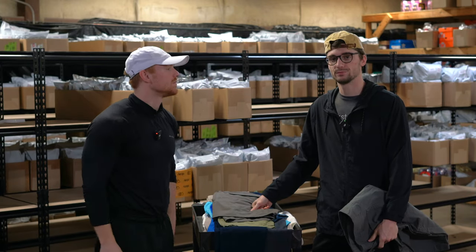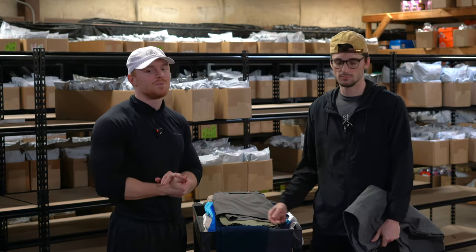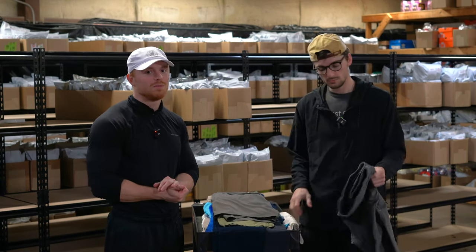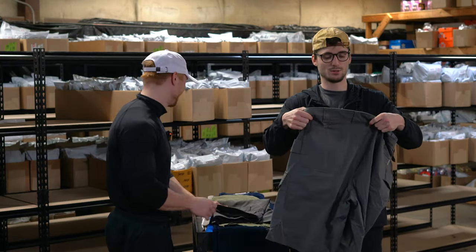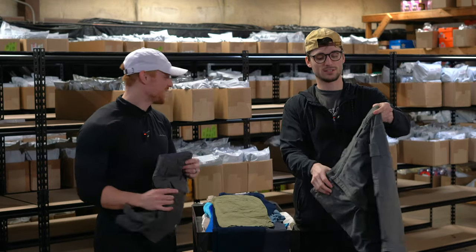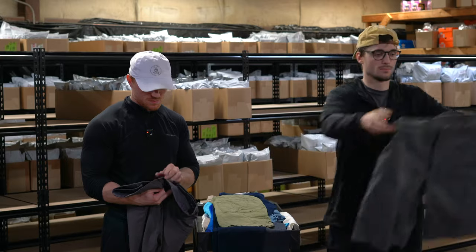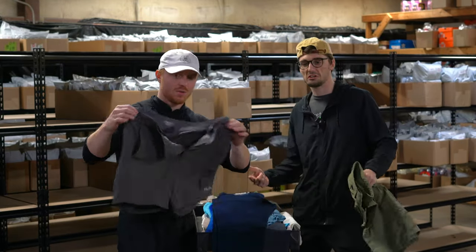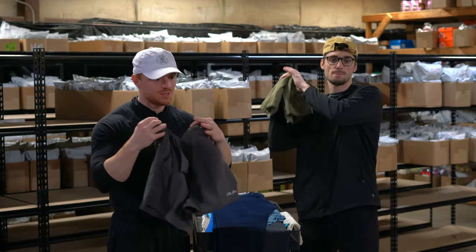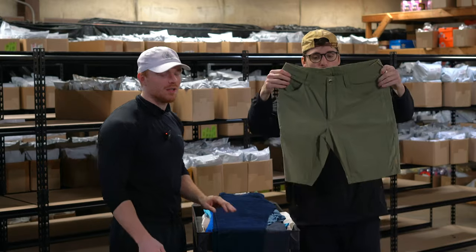My wife was with me when I bought it and she didn't warn me, so I blame her. This is the Duluth Trading Flex Fire Hose shorts. These are Huk lightweight nylon shorts — probably $20 for those. Fish and Game — nice bread and butter brand, good go-to shorts.